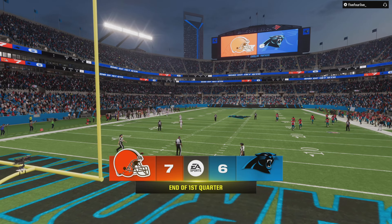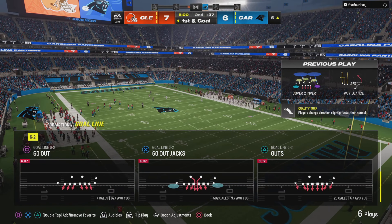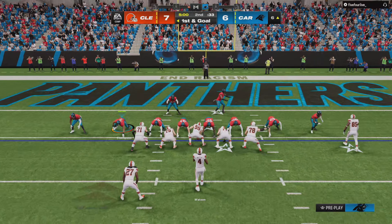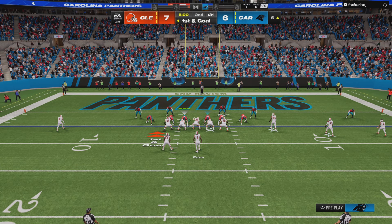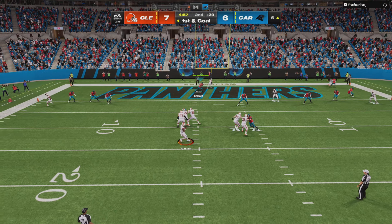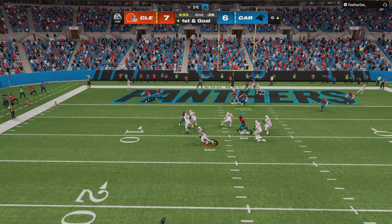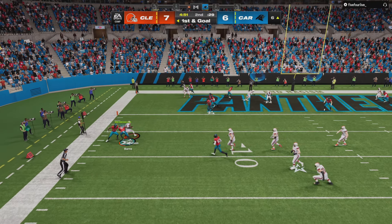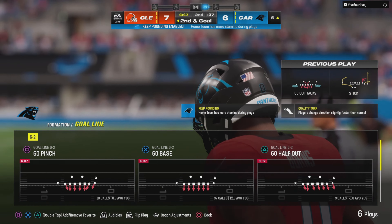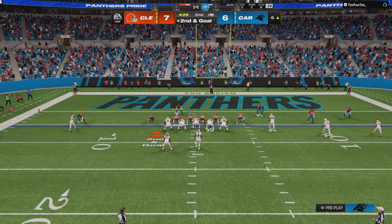The start of the second quarter, and it's the Browns in control of the football as they go to work on a first and goal. Here's Watson, forced out to his left, and he's going to go down just outside the five, right around the six-yard line. Brian Burns flying in there and dropping it for the sack.